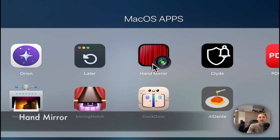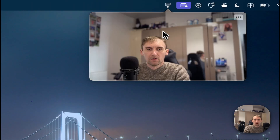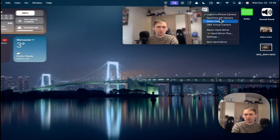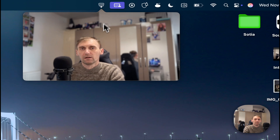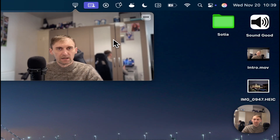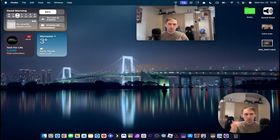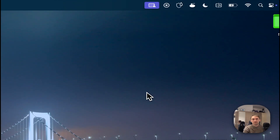The next one is Hand Mirror, a very simple application I really like. When you press it, your webcam shows up as a small pop-up. The idea is that before a video call you can see how you look, arrange yourself a bit. It's a simple application — all it does is show you a preview of your camera feed.